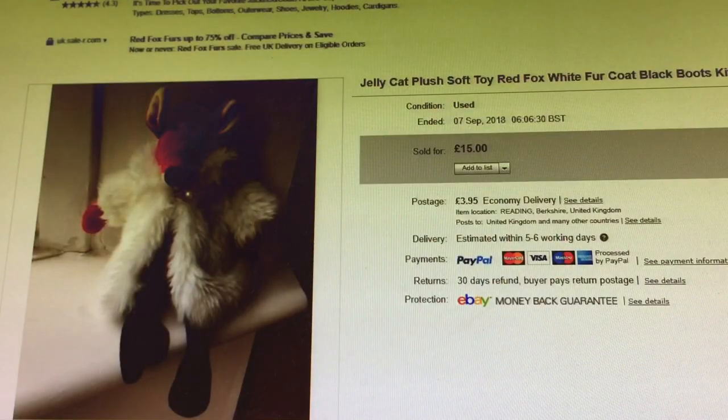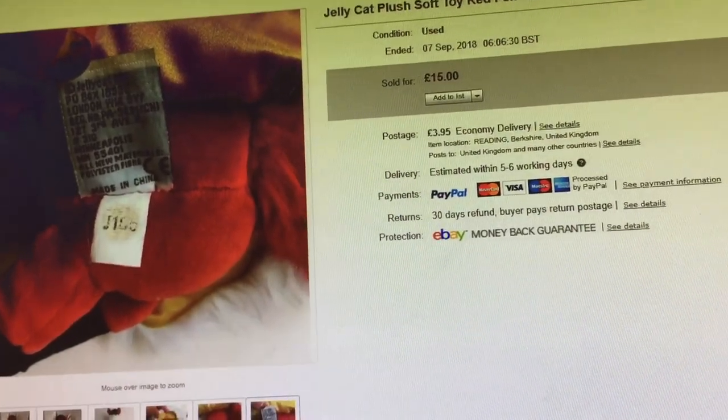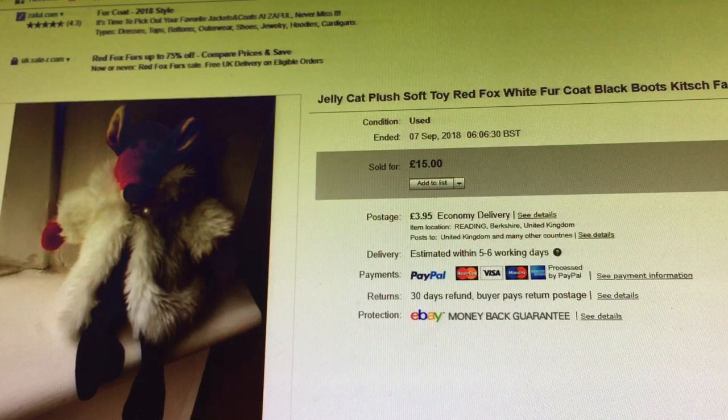This little Jellycat plush — I used to have this. He was 10p. He's like a little fox in a sheep's coat — so gorgeous, lined with gold. Look at the gold lining, it's fabulous. About 10p. When I saw it I thought, I'm not really meant to be doing plush, meant to be getting out of that — but you've got to buy it for that price haven't you. Jellycat plush soft toy, red fox, white fur coat, black boots, kitsch fairytale. Sold pretty quickly for £15 plus shipping.